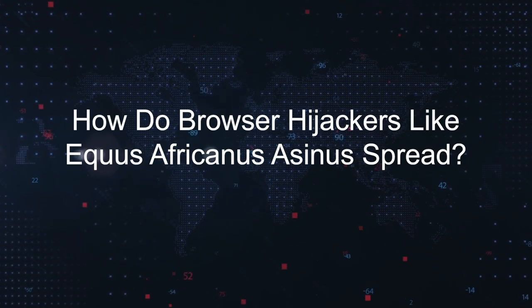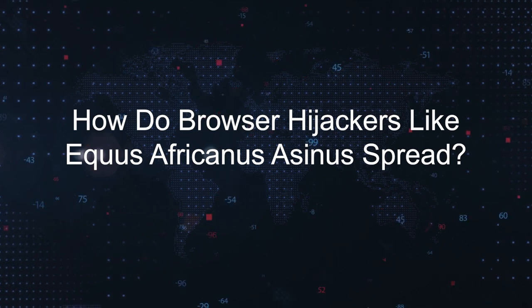How do browser hijackers like Equus Africanus Asinus spread? Browser hijackers can spread through various methods, including bundled software. They often come bundled with legitimate-looking software downloads, especially freeware. Users may inadvertently install the hijacker when they set up other software without carefully reviewing the installation process.